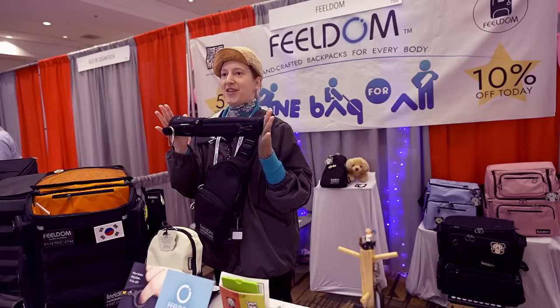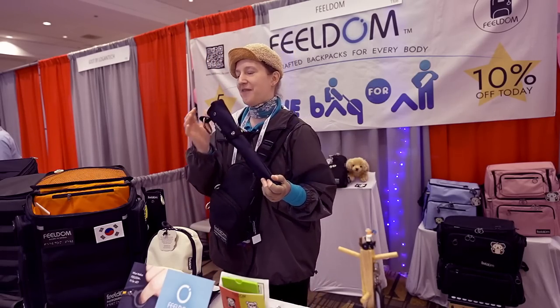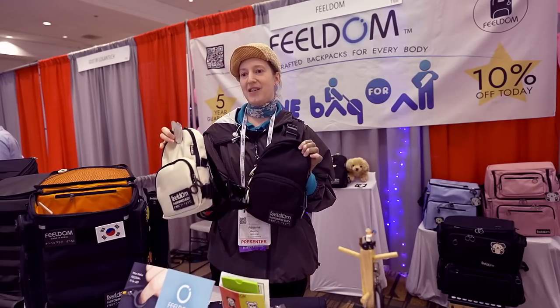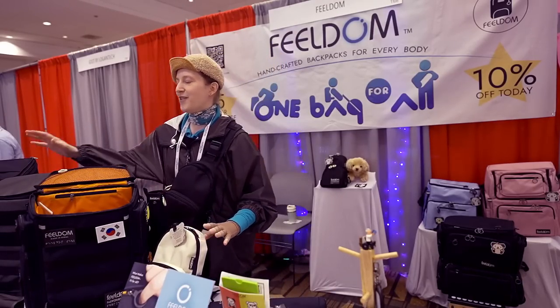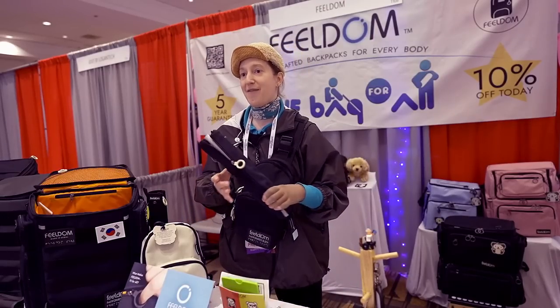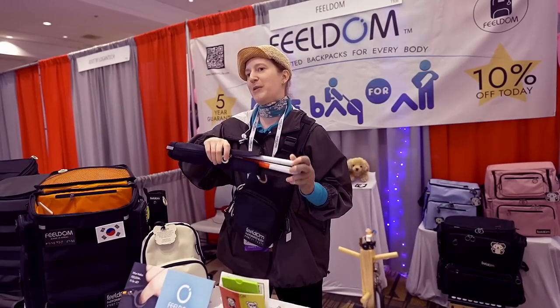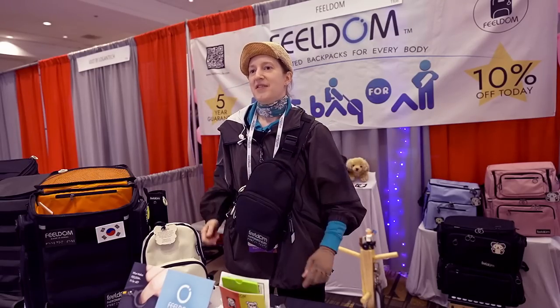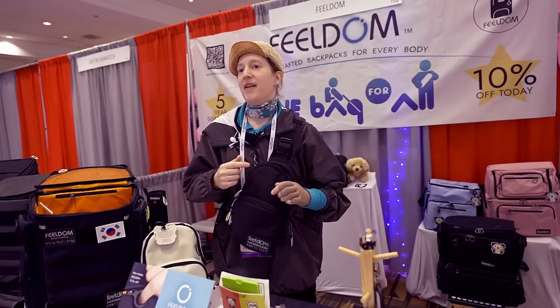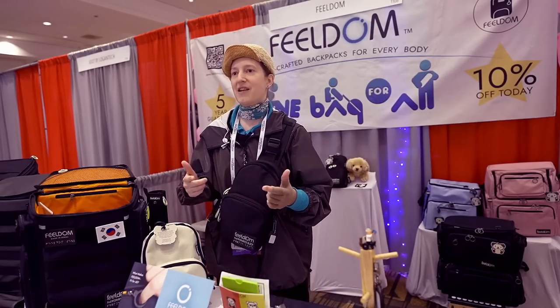Hi, welcome to Fieldom. We're a small company based in Seoul, South Korea, but we provide bags for the blind and low vision to people all around the world. Our new stuff includes this cane pouch, a new city block bag with 16 pockets, a little crossbody bag with high definition colors, and our original medium and large bags for athletics, hiking, school, and business. Fieldom makes everything in the highest quality possible. Hope you come by and visit our website at www.feeldomlife.com.